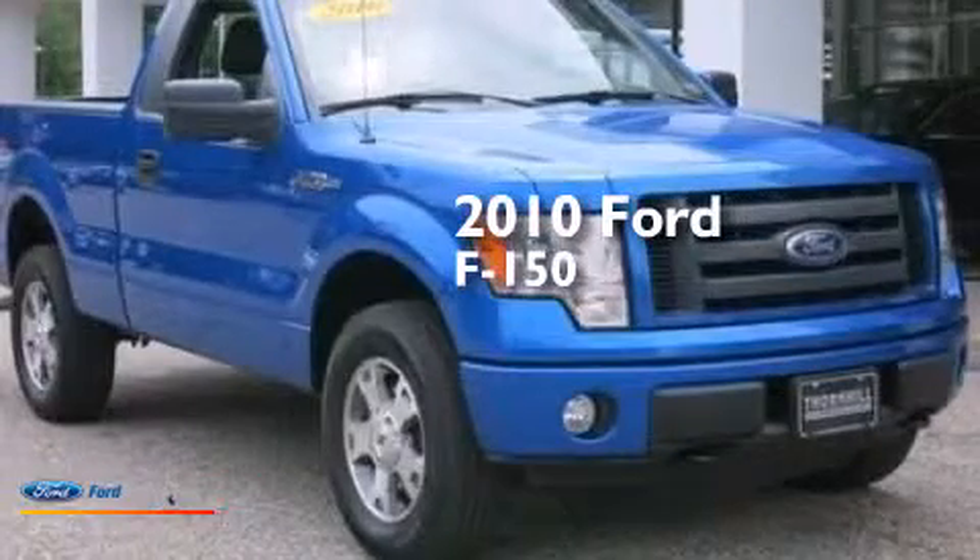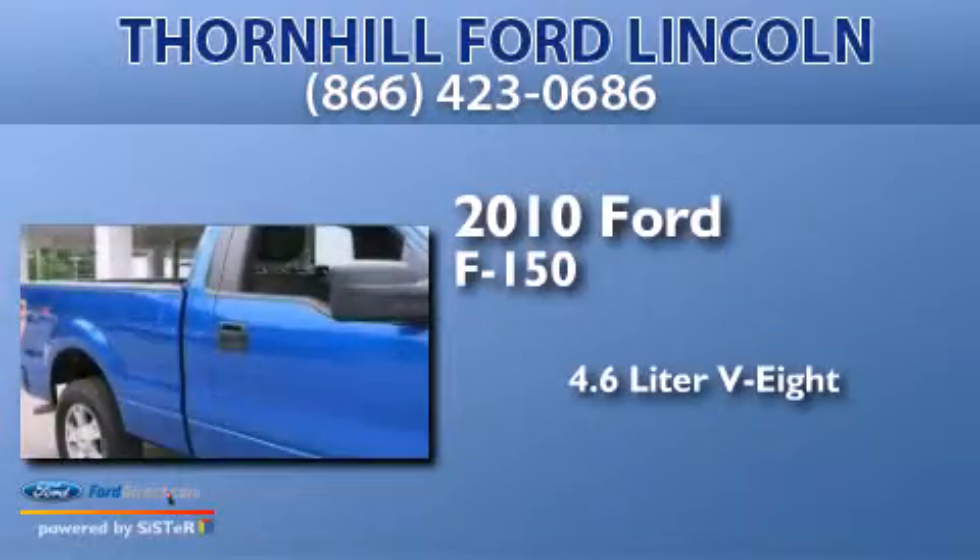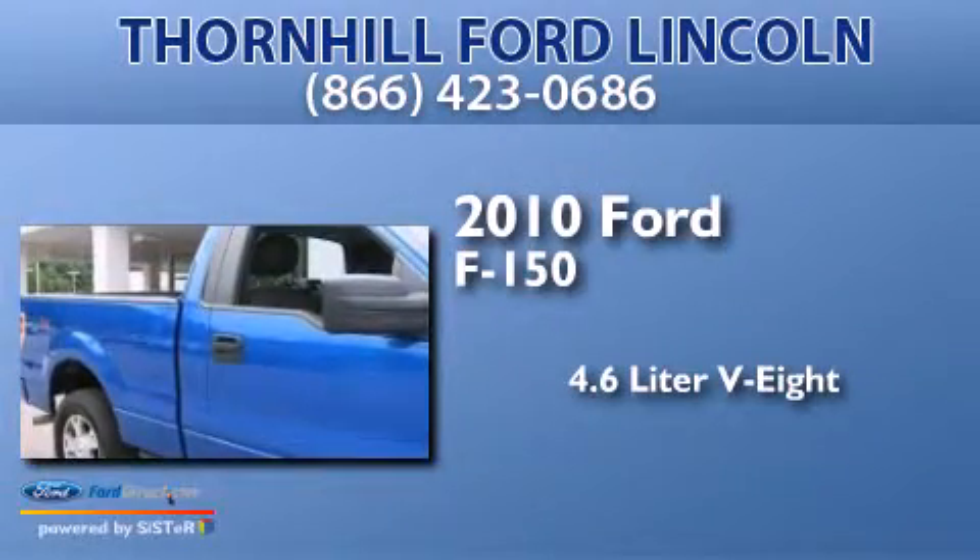This is a 2010 Ford F-150. It features a 4.6-liter eight-cylinder engine, an automatic transmission, and four-wheel drive.